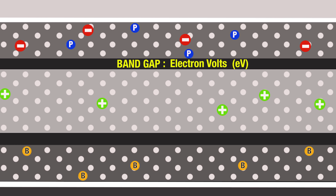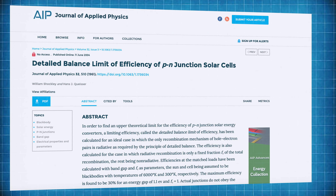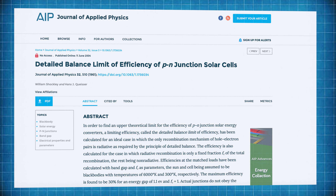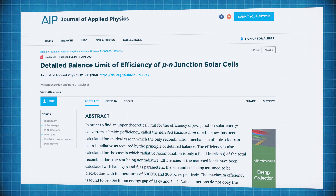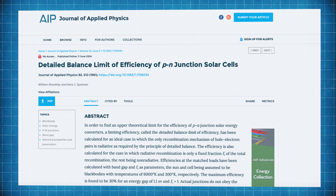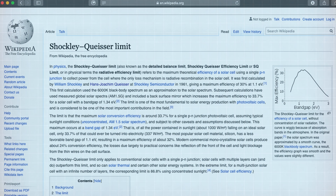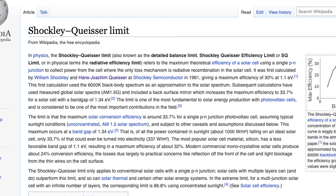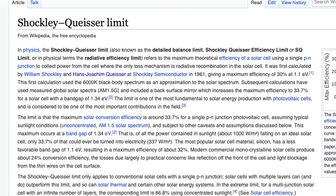Back in 1961, two scientists called William Shockley and Hans Joachim Queisser did some clever physics to establish that silicon has a bandgap of 1.1 electron volts, and calculated that this physically limited the amount of sunlight a silicon cell could convert to electricity to an absolute maximum of about 32%. That's now known as the Shockley-Queisser limit, and it's a fundamental function of all photovoltaic cells containing a single p-type and single n-type layer — sometimes referred to as a single junction cell. The best modern commercial silicon solar cells are about 24% efficient, with losses from light reflection off the front of the cell and light blockage from the silver wires on the surface.